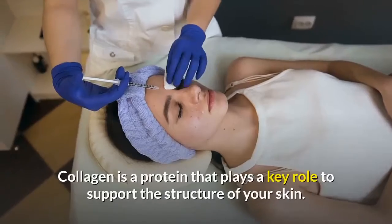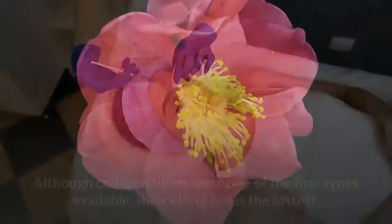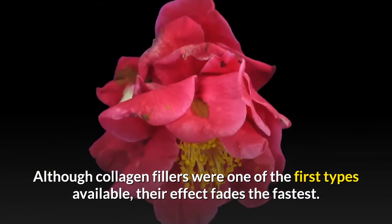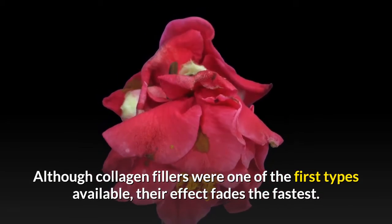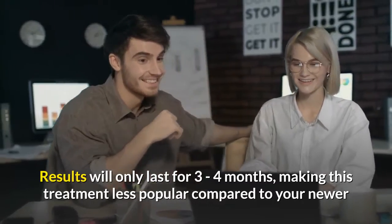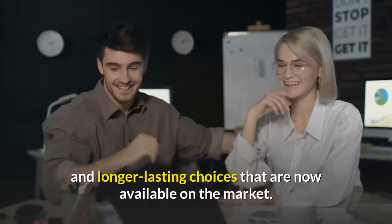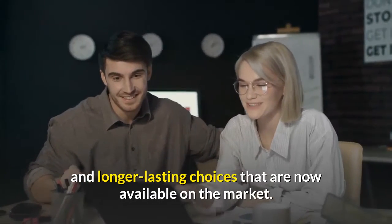Collagen is a protein that plays a key role in supporting the structure of your skin. Although collagen fillers were one of the first types available, their effect fades the fastest. Results will only last for three to four months, making this treatment less popular compared to newer and longer-lasting choices now available on the market.